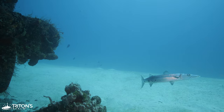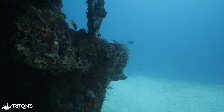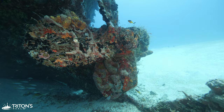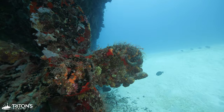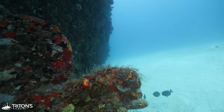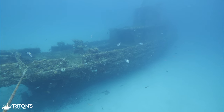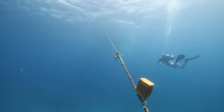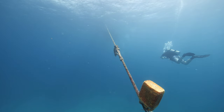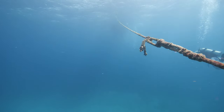But next time you're with a guide, challenge yourself to keep track of where you're going and how to get back — this will help you become a more aware and confident diver in a safe environment. At the end of the day, navigation is a skill that must be maintained and continuously refined. A navigation course will get you started, but it's up to you to apply what you've learned and continue to develop and maintain good navigational skills.